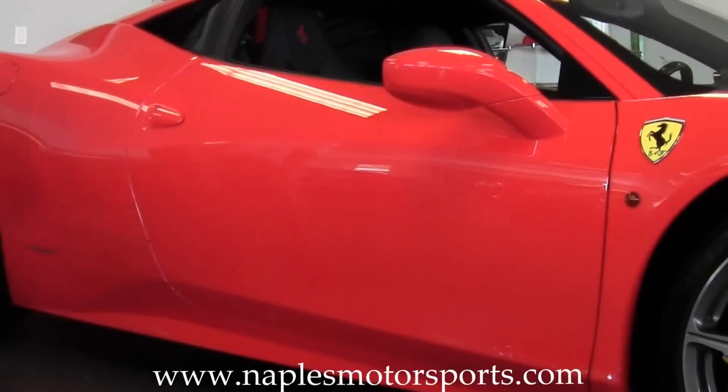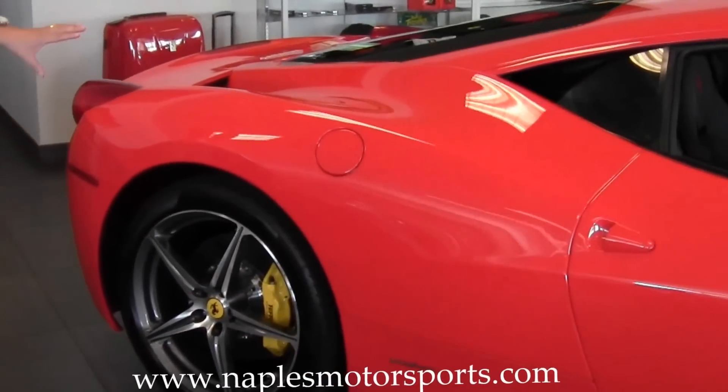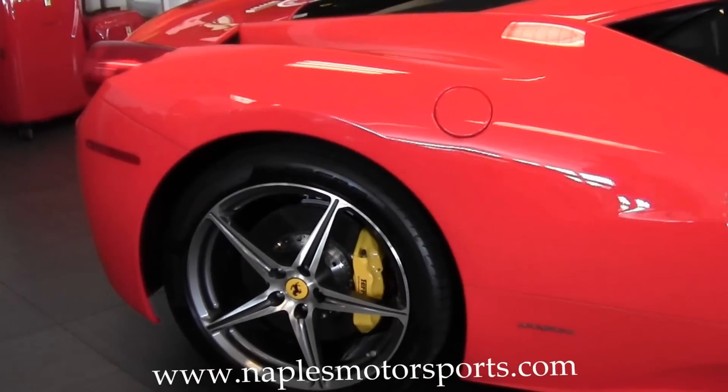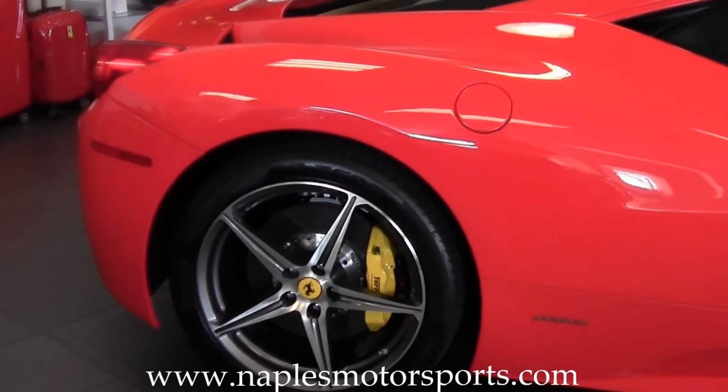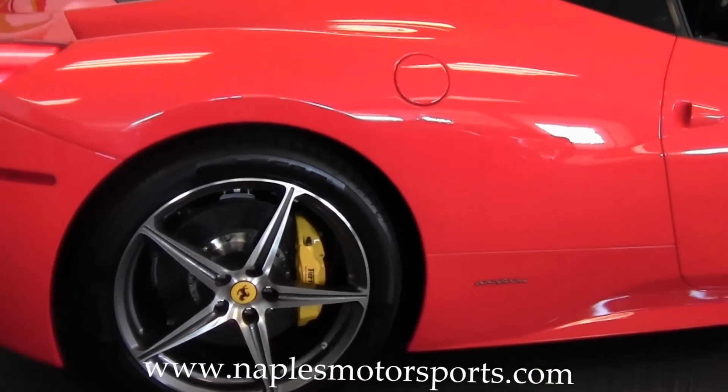Coming down the side a little further — the back quarter has no dings, no dents, no scratches. The back caliper in matching yellow and the Ferrari labels look fantastic on the car.